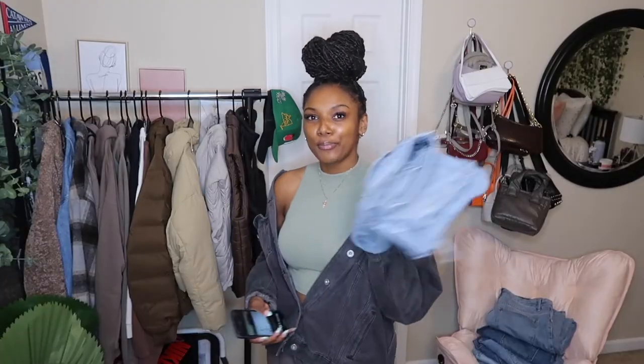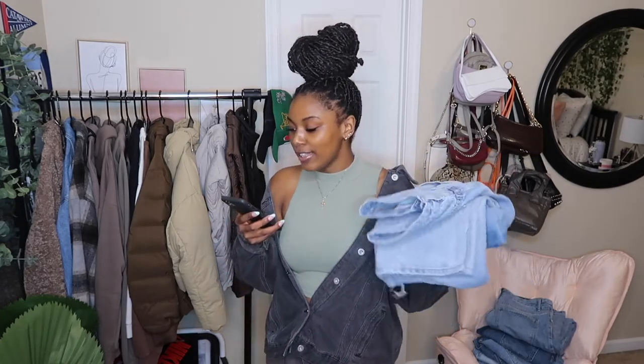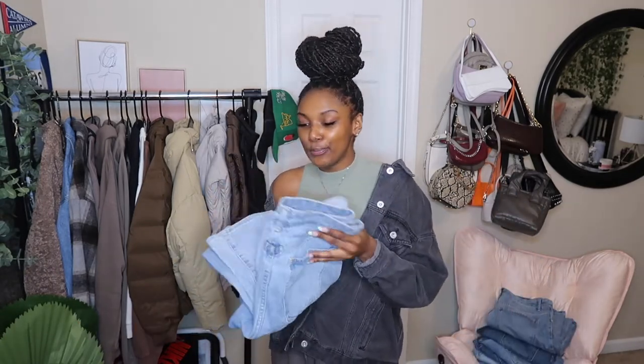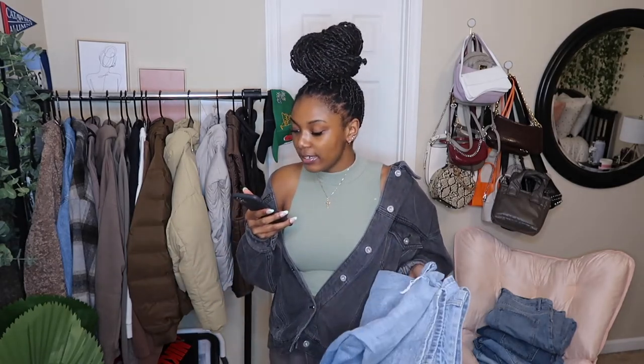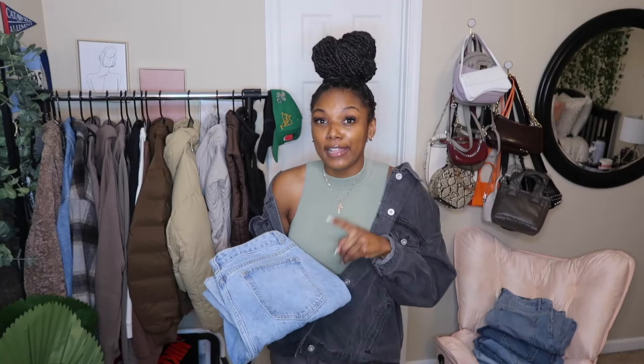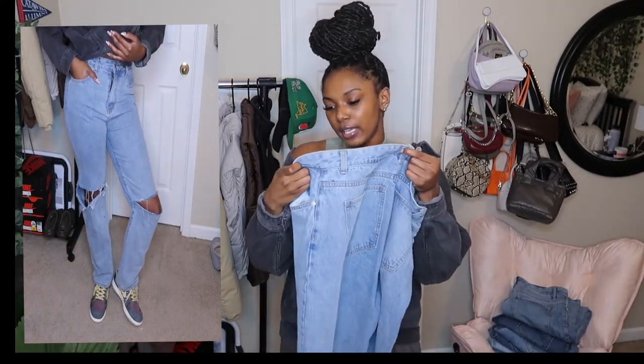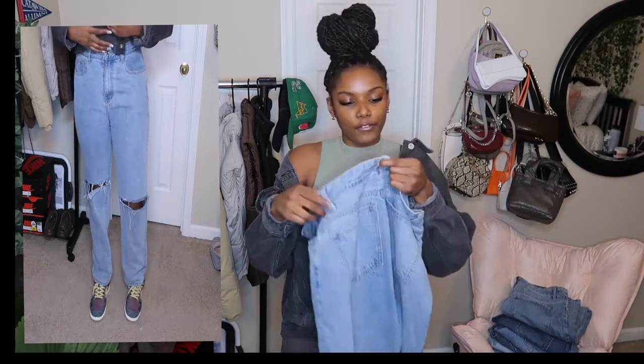We're going to start with Pretty Little Thing. These are my favorite pair of jeans ever — they're called the Light Blue Wash Slash Knee Long Leg Straight Leg Jeans. A mouthful, but these are my absolute favorite pair of jeans. They are super long and they're not even from the long collection of Pretty Little Thing. These are priced at $37 right now, and I definitely got these when they had their 50% off sale. I got these in a size US 10, European 42, and UK 14.